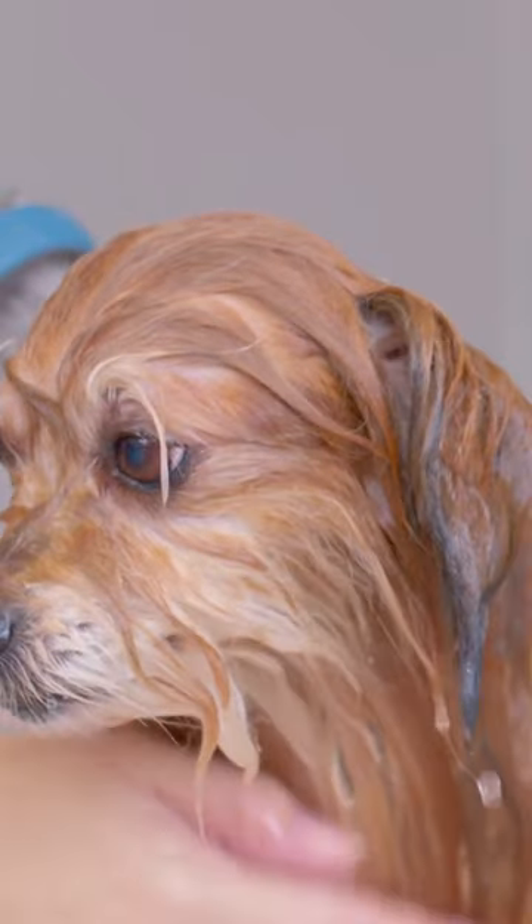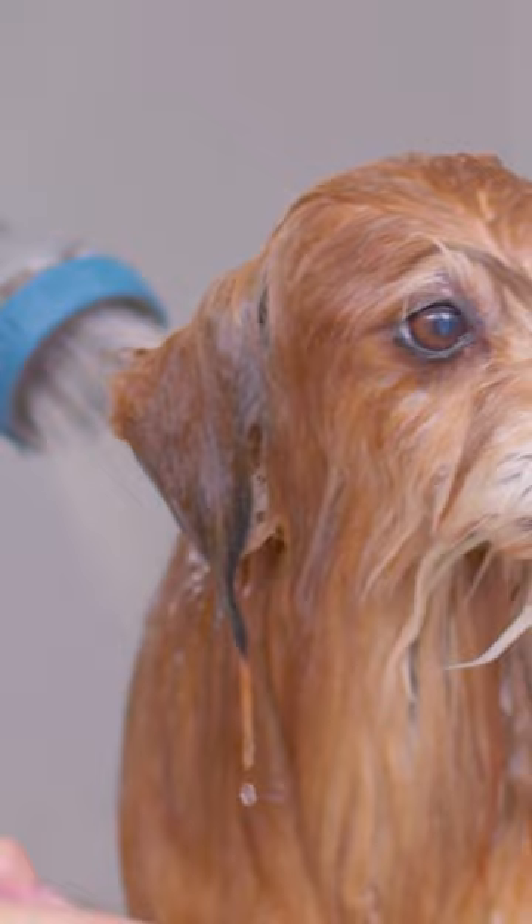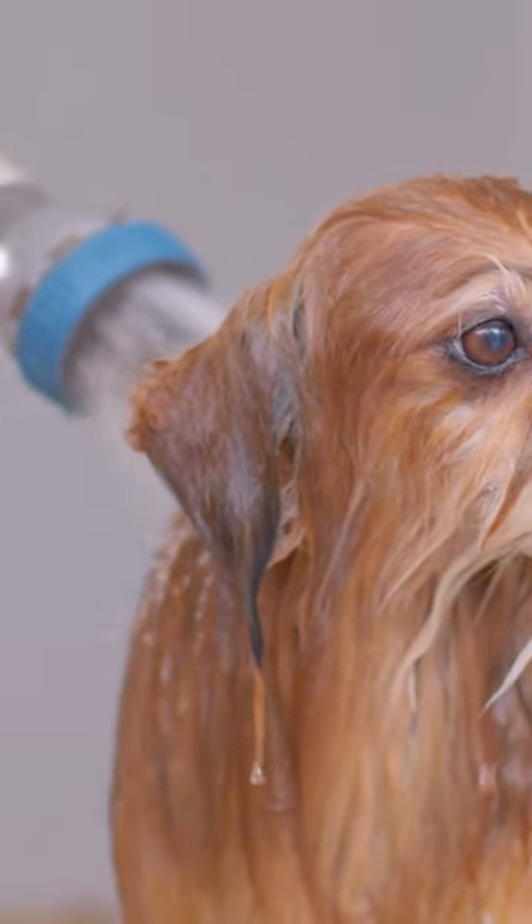You can also try pointing the shower head away from them so they're not getting hit with a stream of water. Finally, make sure to rinse them thoroughly so they don't end up with soap in their eyes or ears.